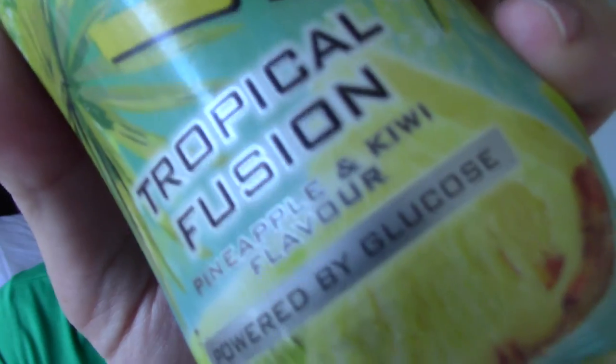Today we're reviewing the new Lucozade flavour. This is Tropical Fusion. It's reduced sugar. And as you can see it's pineapple and kiwi.